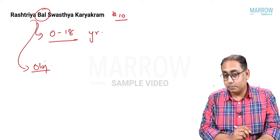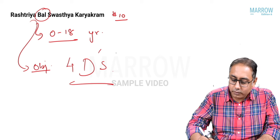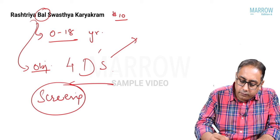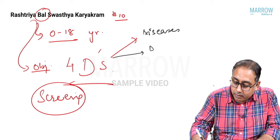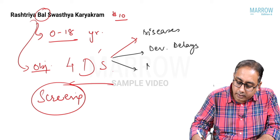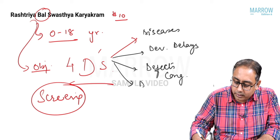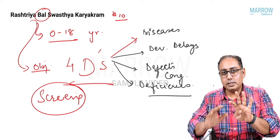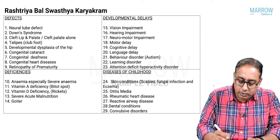The objective of RBSK is to screen for four D's: diseases of childhood, developmental delays in childhood, congenital defects in childhood, and deficiencies in childhood. So remember — Diseases, Deficiencies, Defects, and Delays. That is what RBSK screens for.